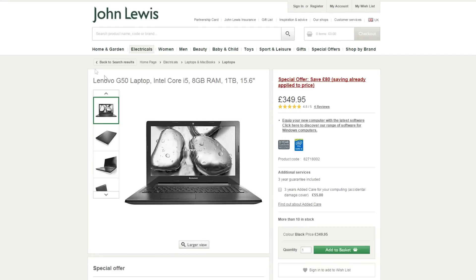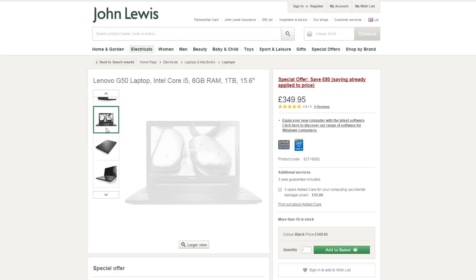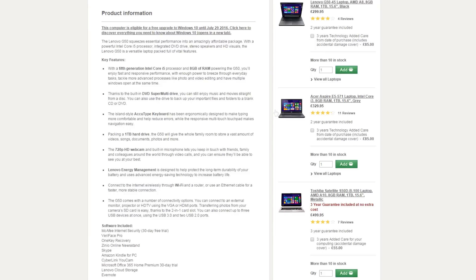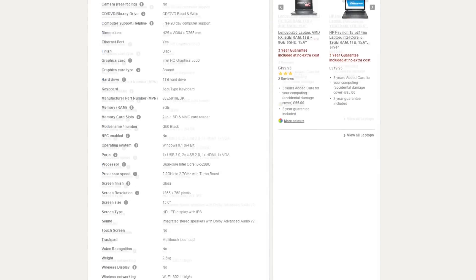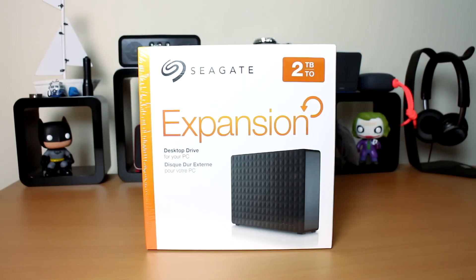If you've got a little more cash to spend and need a more powerful machine, the Lenovo G50 is an Intel Core i5 laptop with 8GB RAM, a massive 1TB hard drive, and a 15.6 inch screen. It offers more power and performance, so if you're doing an engineering or design course this will definitely see you through. It also comes with a 3-year guarantee, which is amazing — normally you only get 12 months, but with John Lewis you get 3 years. You do pay a slight premium but in my opinion the 3-year guarantee outweighs that completely.